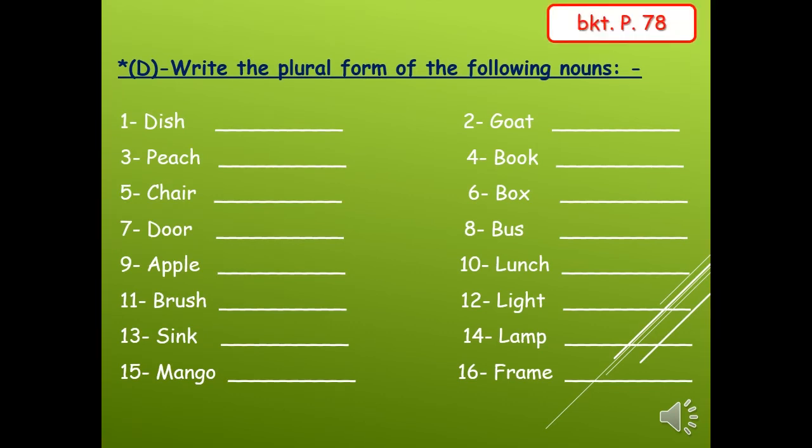Turn to page 78, exercise D: Write the plural form of the following nouns. We will add s or es to the word. Number one: dish — dishes, with es. Number two: goat — goats, s only. Number three: peach — peaches, with es. Number four: book — books, s only. Number five: chair — chairs, s only. Number six: box — boxes, with es.